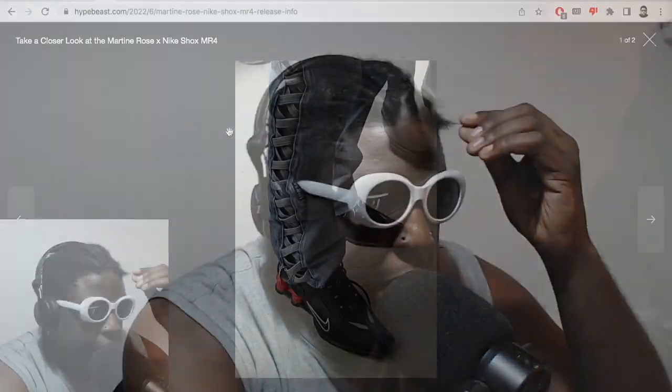In terms of collaborations and sneakers, we move on to Martin Rose, who just showed their Spring 2023 collection and debuted a pair of Nike Shocks. I'm surprised and somewhat shocked that I actually like these.